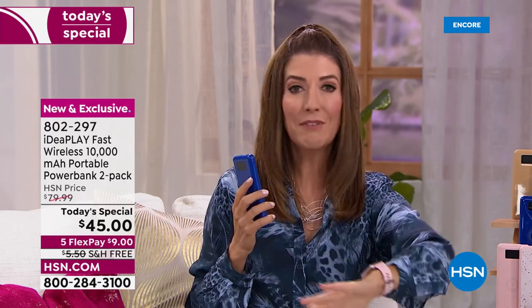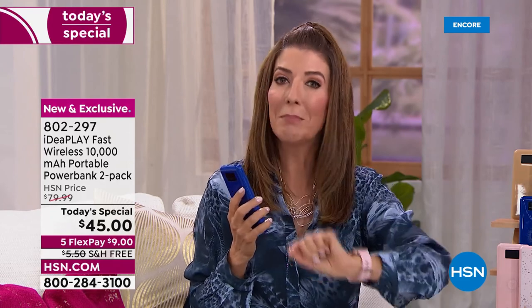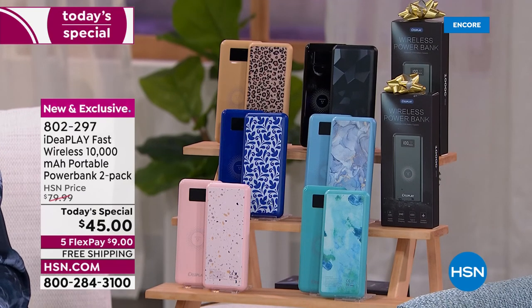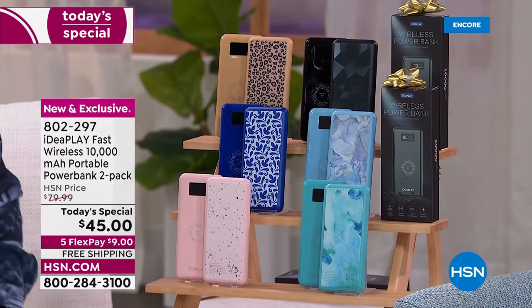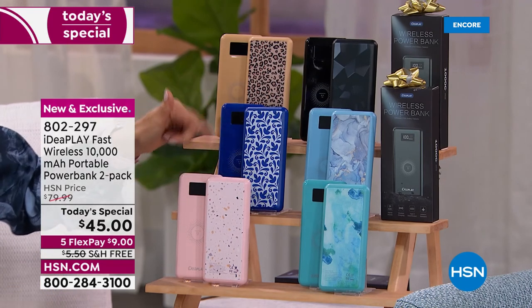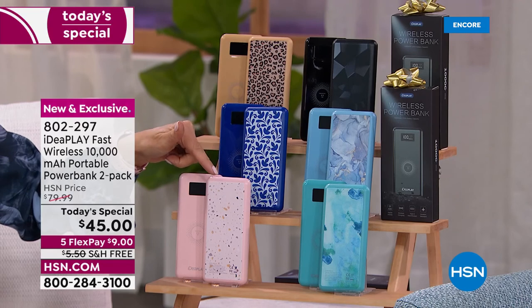Imagine every time you put your phone down, it's charging — you will never have that dead battery again. No matter what type of phone you have, Apple or Android, or any device with a USB port, you can plug it in or use wireless charging. This is the best upgrade and the fastest way to charge your phone, tablet, earbuds, or AirPods anywhere on the market.